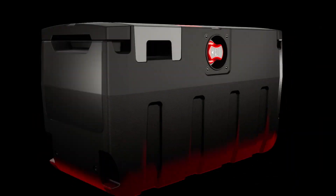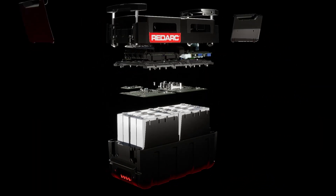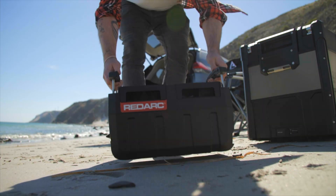No need to modify your vehicle and install wiring to have a powered adventure. This 100A lithium battery is housed in a specially made and rugged aluminium case, designed to go anywhere and take anything you can throw at it.